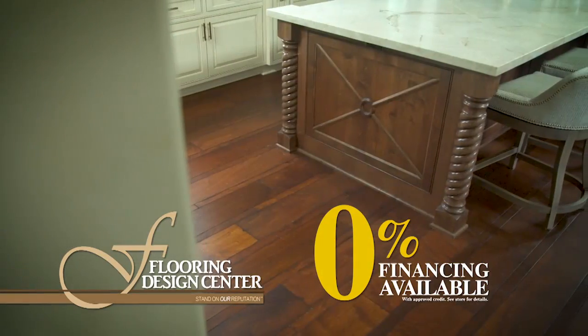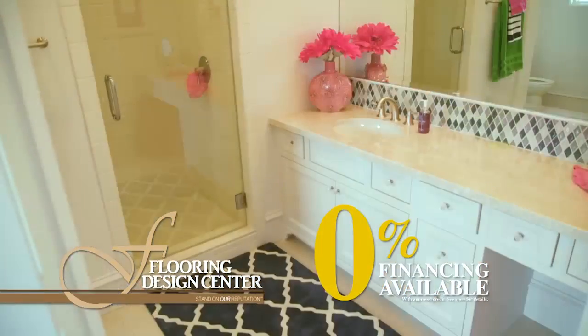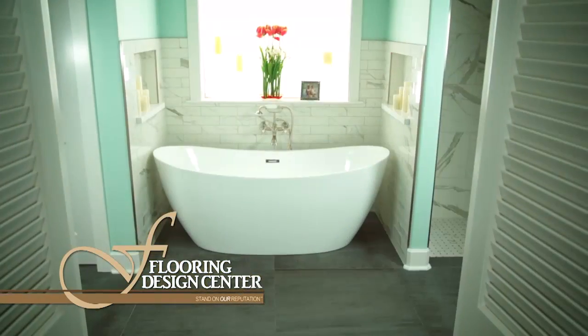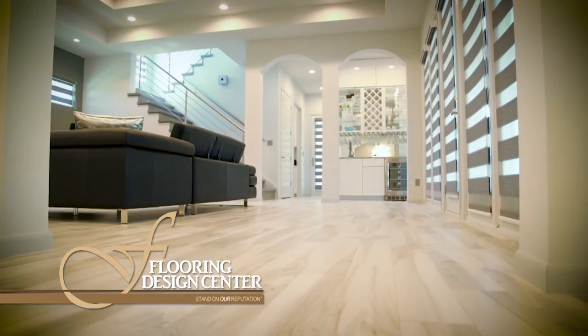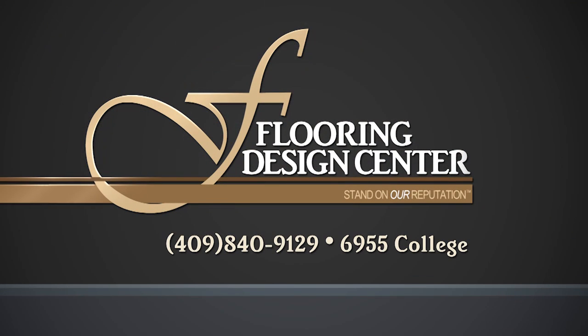Plus, for the do-it-yourselfer, our warehouse is stocked with everything you need. Come see us at 6955 College in Beaumont and see why so many of your neighbors stand on our reputation. You'll stand on our reputation — the Flooring Design Center.